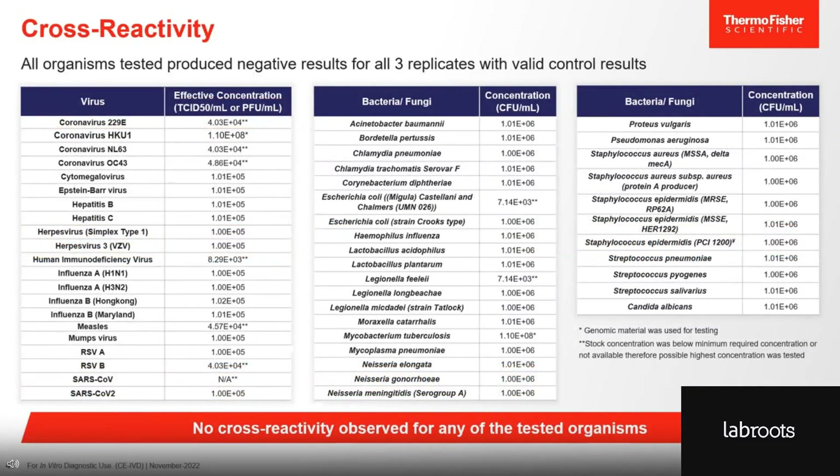To demonstrate that there is no cross-reactivity, we performed wet lab studies using high concentrations for all the organisms listed in this table. Viral concentrations were usually above 10⁵ TCID50 or over 10⁶ CFU per mL for bacteria. CFU stands for colony forming units and is a measure of bacterial concentration. We did not see any cross-reactivity. The TACPAS Respiratory Viral Select Panel is highly specific for its targets.